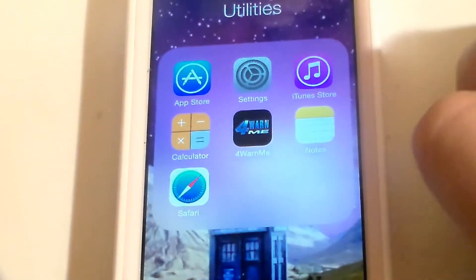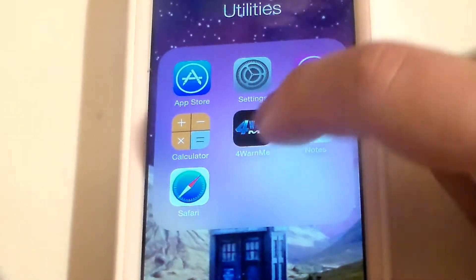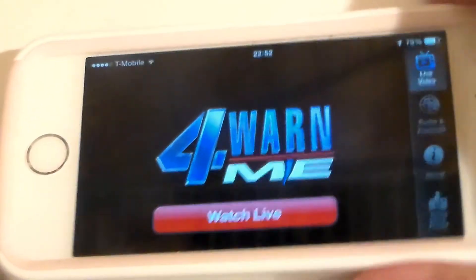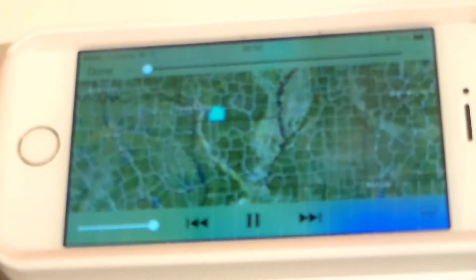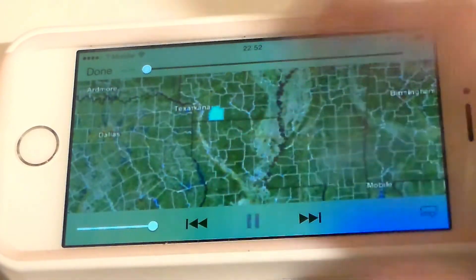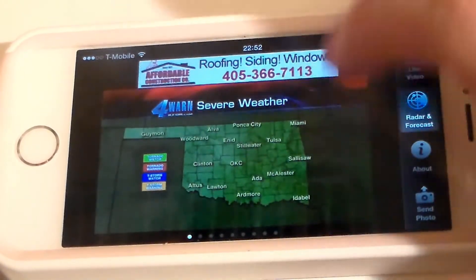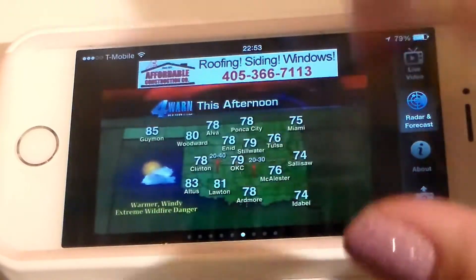In my Utilities folder I have the App Store, Settings, iTunes Store, Calculator, Forwarnme, Notes, and Safari. Forwarnme is a local weather app that helps me keep up with the weather — I can pull it up and watch the radar. If you live in Oklahoma, that's a great app to have.